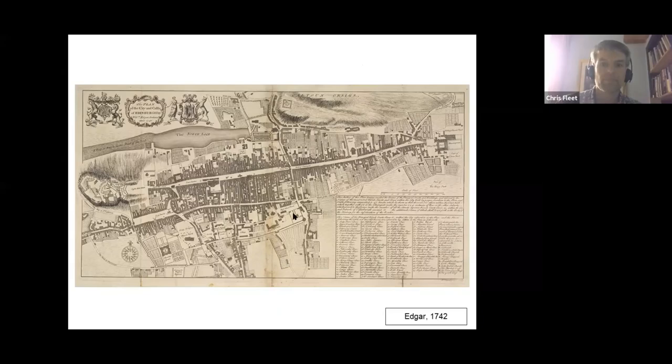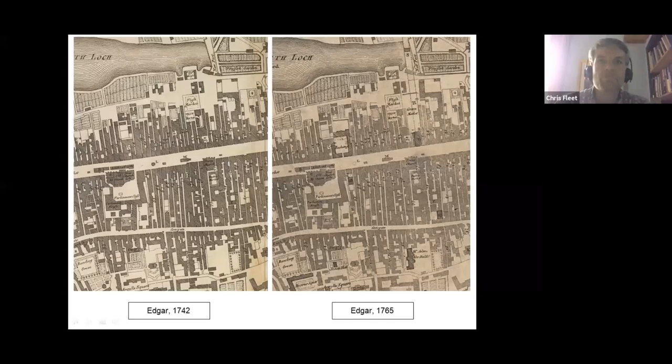The revised edition shows the Royal Exchange and also the plans for North Bridge. It was always easier to correct an existing map engraved on copper than to create a completely new one, and this updated Edgar map shows a number of new buildings with slightly bolder lines. The famous 1752 proposals for public works in the city of Edinburgh recommended the construction of a building for merchants on the north side of the High Street — we can see this in the Royal Exchange, completed in 1761 — and the intended course of the first North Bridge is marked a little further down.